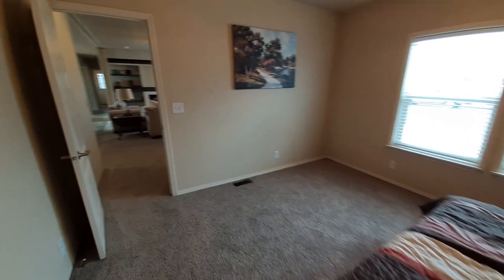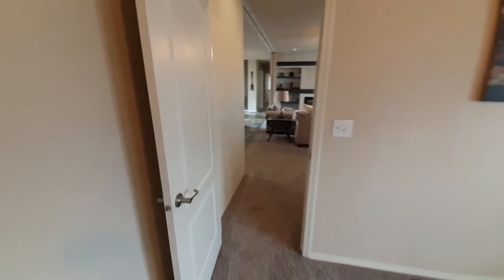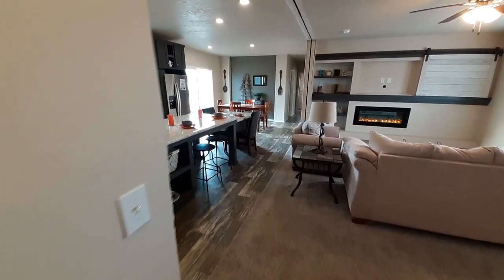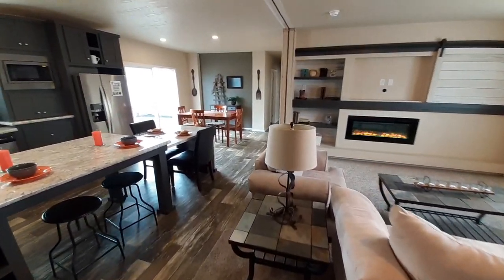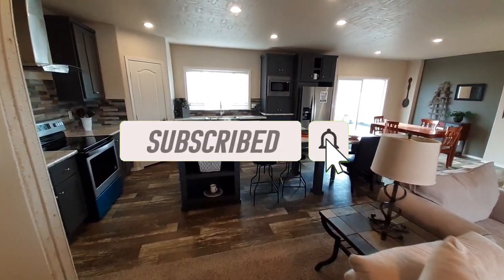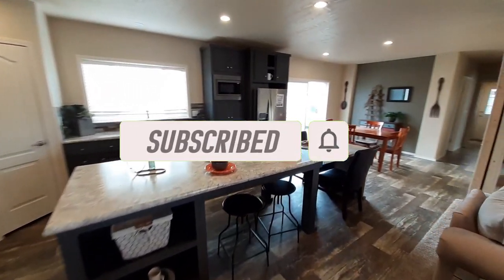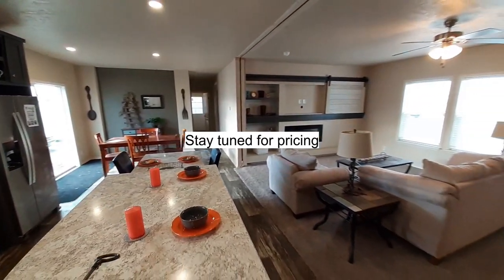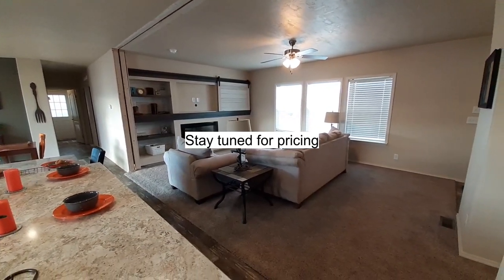So as we head on out, if you've made it this far, once again this is Nate with Nate's Manufactured Home Tours. If you like what you see, hit that like button, don't forget to hit that subscribe button and the notification bell, share the video with your friends, leave a comment and let me know what you think. We'll see you in the next one — have a good evening, thanks a lot, bye!